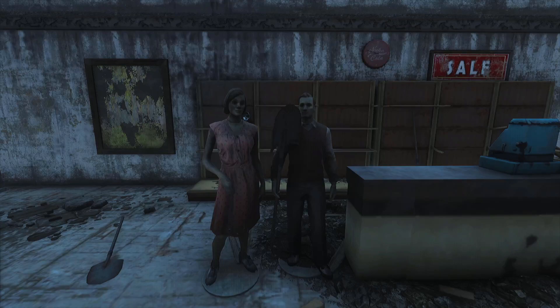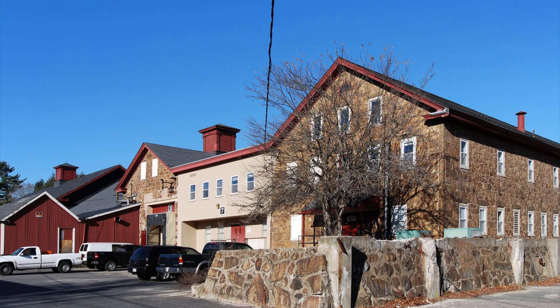Two mannequins can be found in positions resembling Grant Wood's painting American Gothic. Instead of holding a pitchfork, the male mannequin is holding a shovel. This location could reference the town Easton, Massachusetts, home of the Ames Shovel Shop and the adjacent Shovel Museum, Stonehill Industrial History Center.